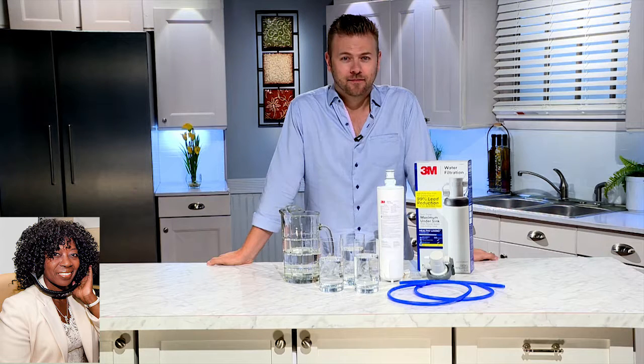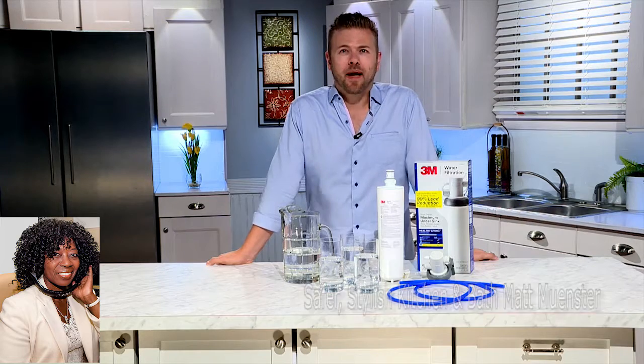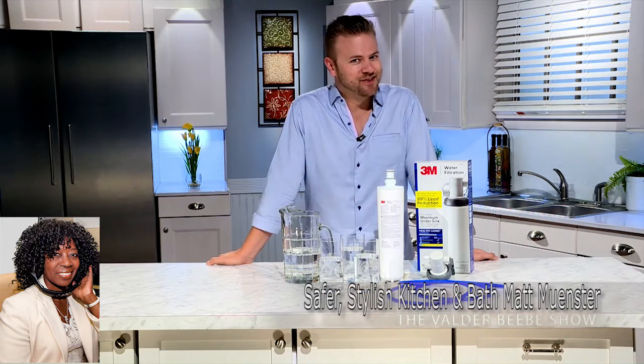I want my audience to know that Matt Munster is a TV host, designer, and licensed contractor, sharing his safety tips for the most-used rooms in a house — the kitchen and the bathroom. So, in the bathroom — that's my area of expertise. That's the show I host.